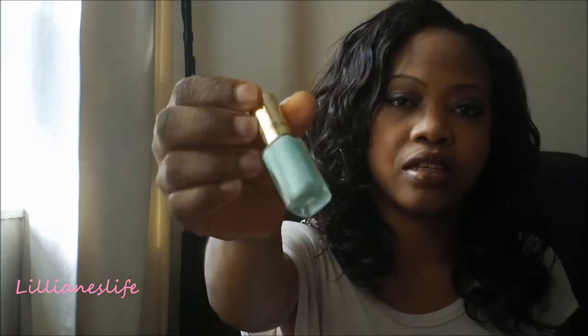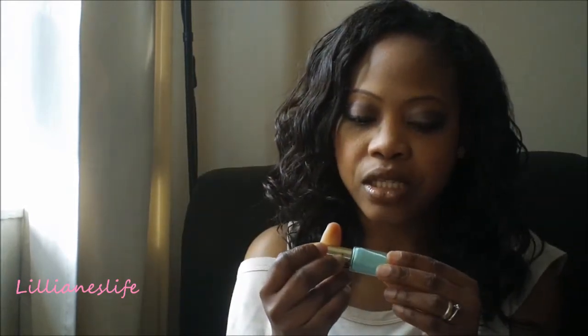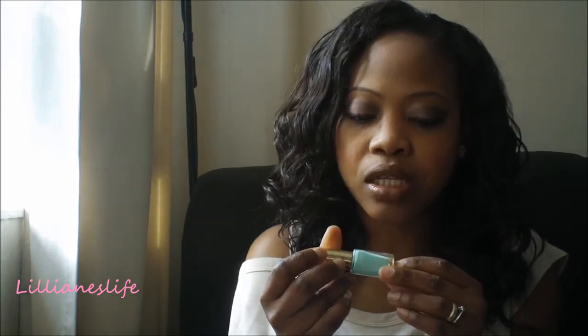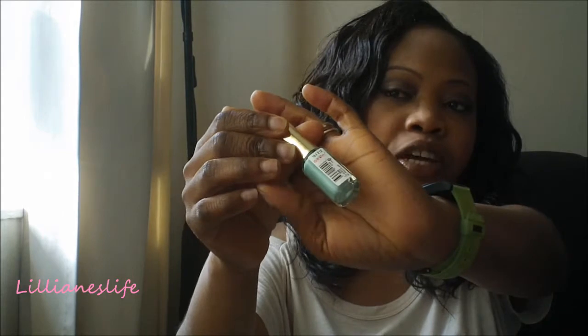I'm going to start with the most worn nail polish. The one I've got is a L'Oreal nail polish that I bought several months ago. It's called Color Rich 602, Pearl the Jade. I like the color very much — I've been wearing it pretty much all the time. Every time I want to paint my nails, this is the one I reach for.